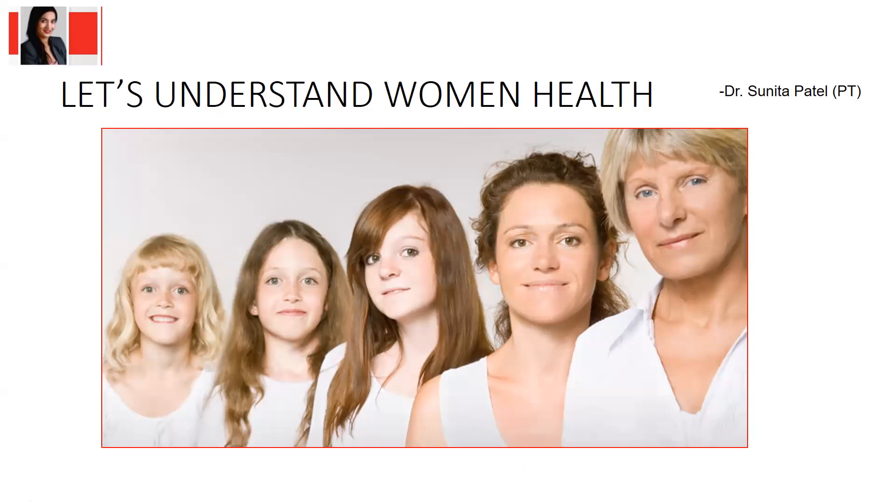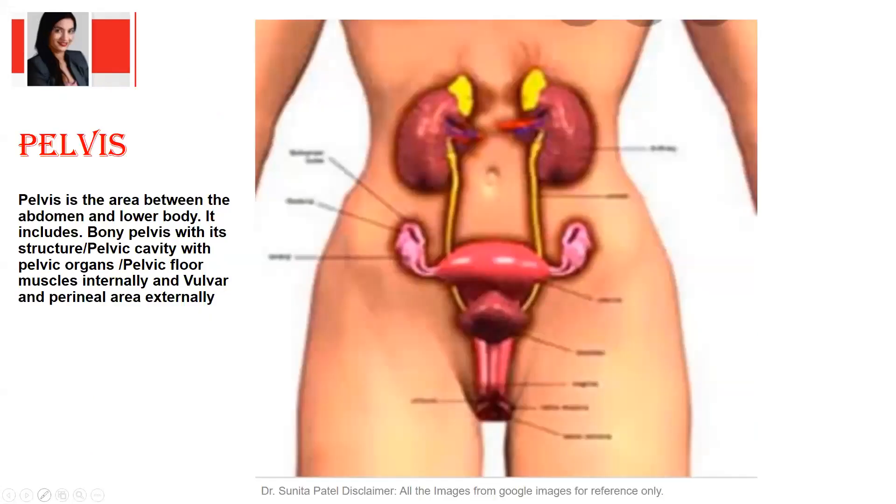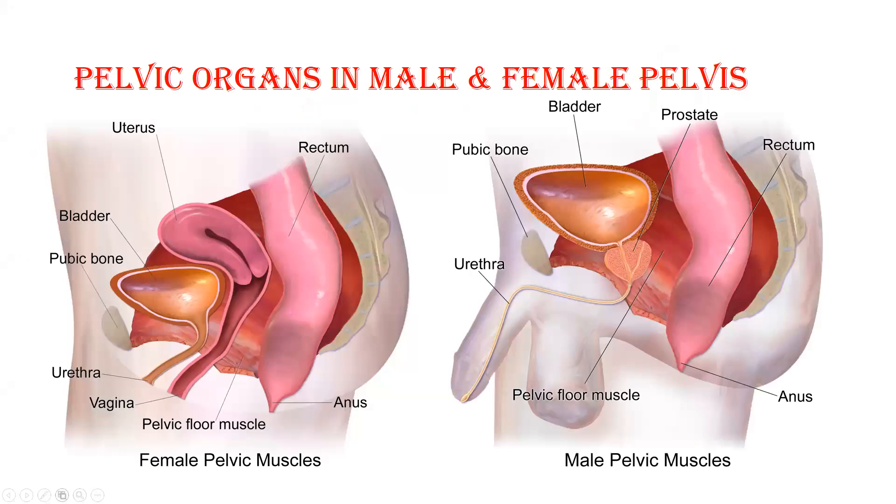To understand a female body it is very important that we understand the pelvic region. If you compare a female body with the male body, in the male pelvic region there are altogether two organs lying, and in a female body there are three organs lying, from anterior to posterior. In this image we can appreciate that a female has a pubic symphysis — we can all palpate the pubic symphysis right now.